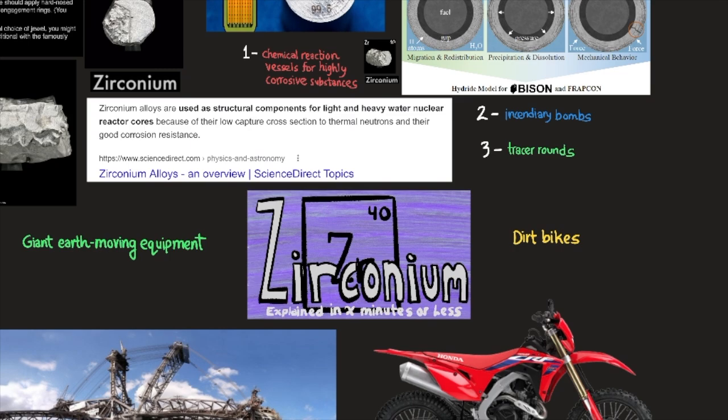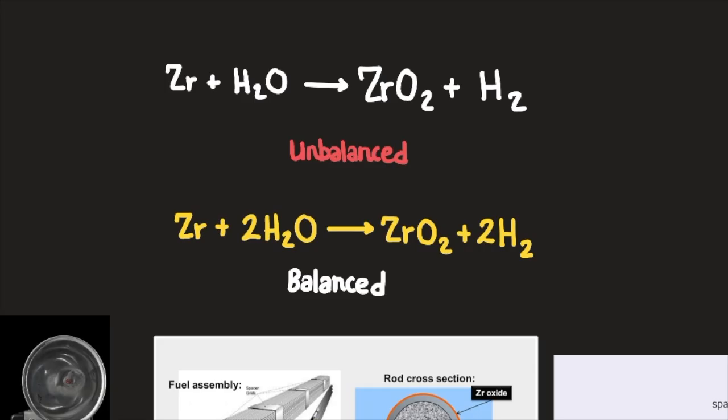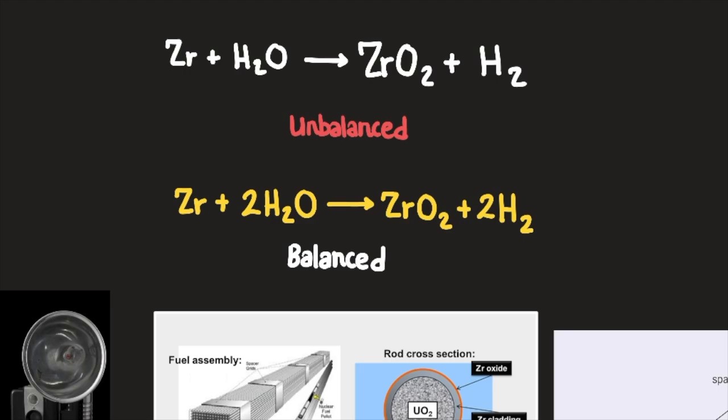Zirconium alloys are used as structural components for light and heavy water nuclear reactor cores because of their low capture cross-section to thermal neutrons and their good corrosion resistance, according to ScienceDirect.com.